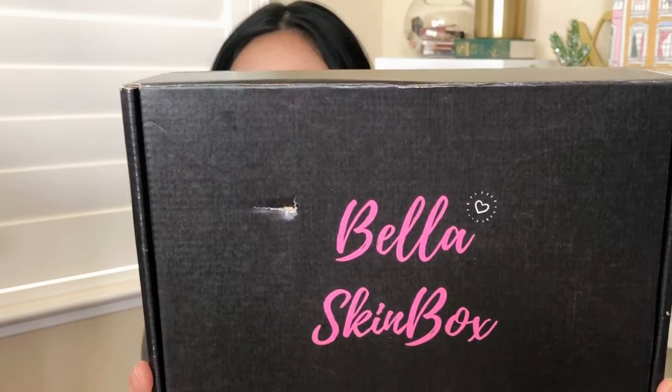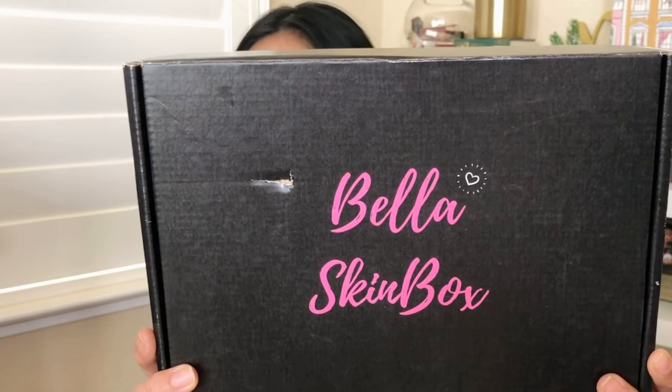Bella Skin Box is a skincare subscription box. You guys have seen my FabFitFun unboxing, which is more of a lifestyle box, and my BoxyCharm box, which is more of a makeup subscription box. Now we have Bella Skin Box, which is a skincare box. Here's what the box looks like — it's black with pink writing.